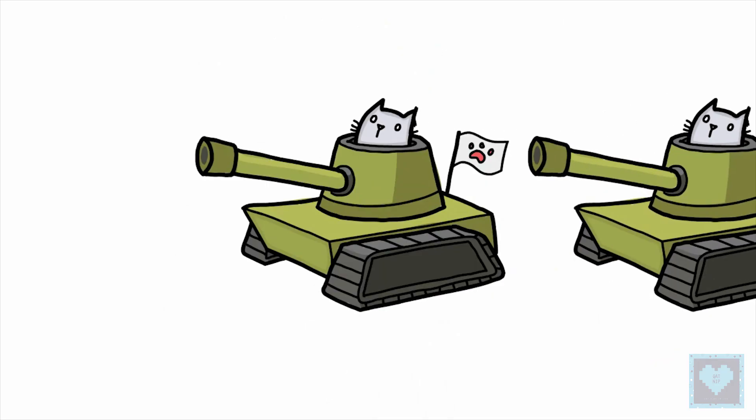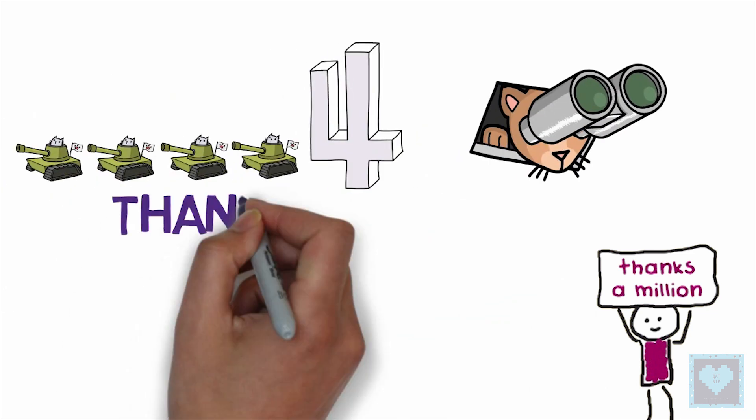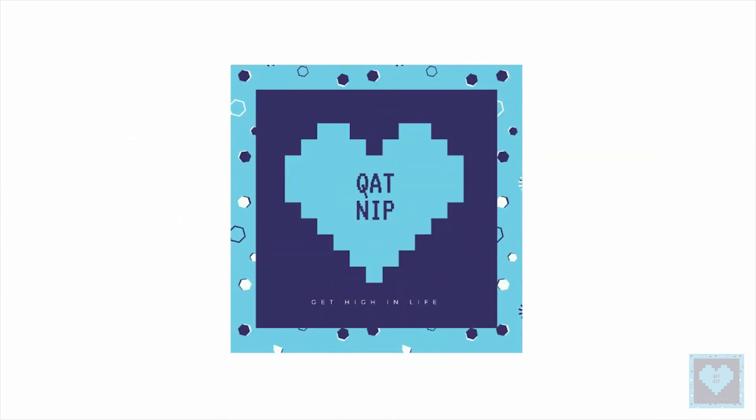That's it for now, and we hope you liked the video. A million thanks to our dear subscriber family for your continuous love and support, and until next time, stay tuned for more.